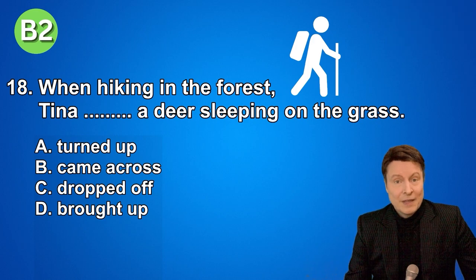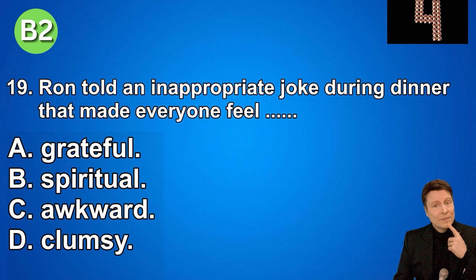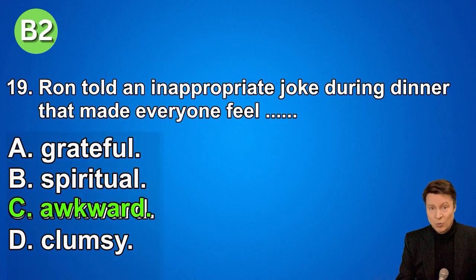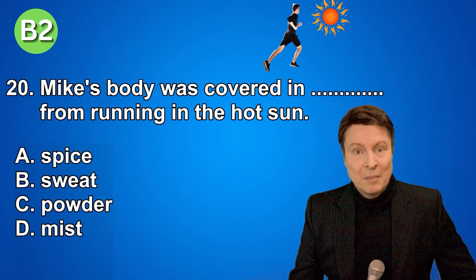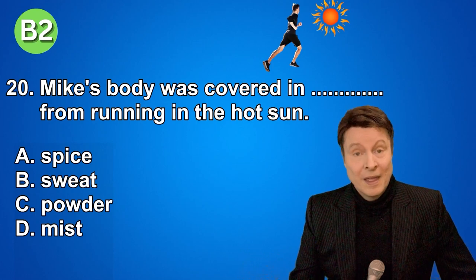Number nineteen. Ron told an inappropriate joke during dinner that made everyone feel... A. Grateful. B. Spiritual. C. Awkward. D. Clumsy. And the answer was awkward.